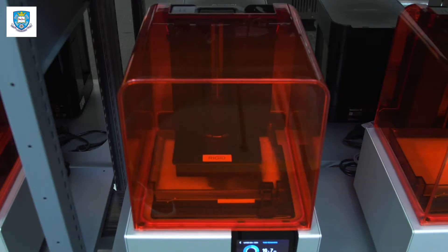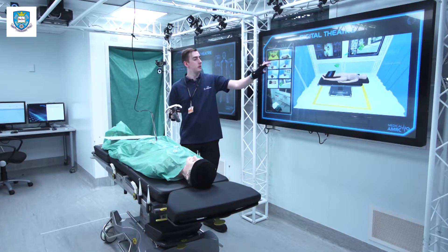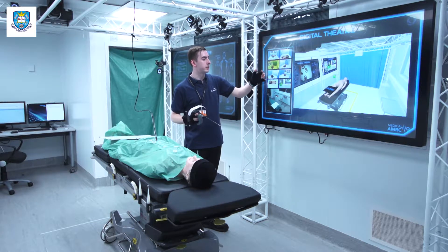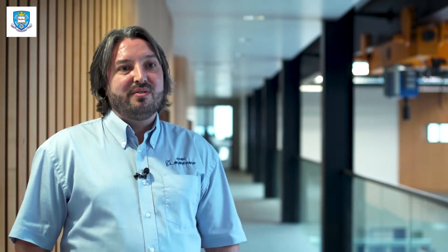Liam's background is possibly different to the other engineers in my group — we're very software and industrial electronics based. Liam came in with a biomechanical background which has been very useful. He's contributed at really the highest levels within the team and it's been very successful.